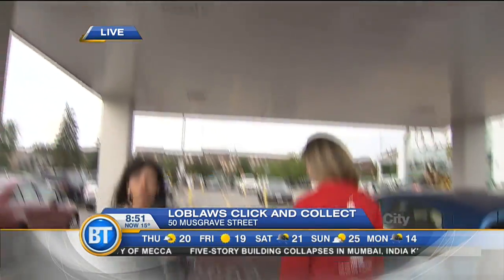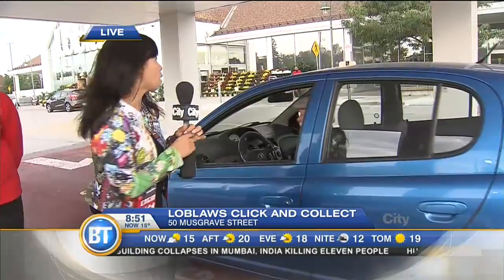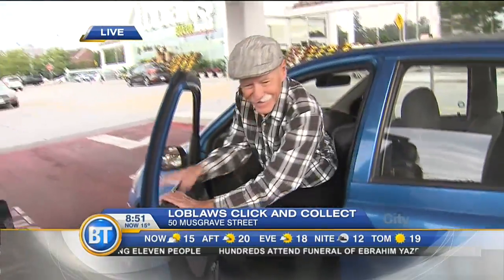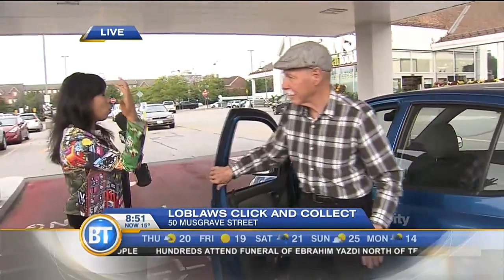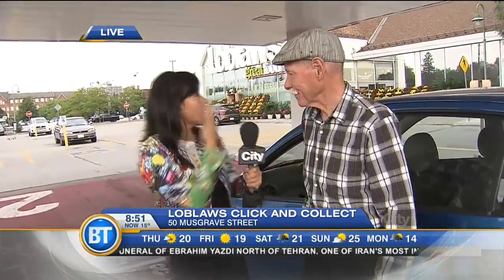This is what happens: after you do your order and you come pick it up, you don't even have to get out of your car — but Gordon, we're going to ask you to get out of your car this morning, giving you a little bit of work today! Good morning! The Loblaws employee comes out — and typically Gordon, what happens? You stay in your car, someone comes out, and you get taken care of.